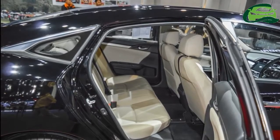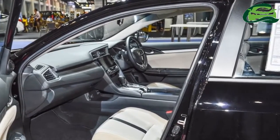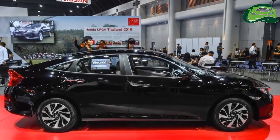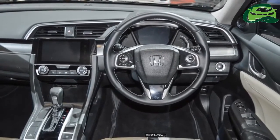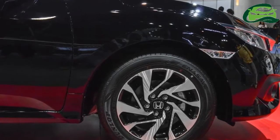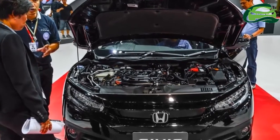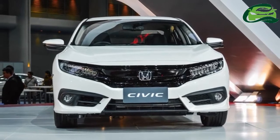It is available with a 92 kW (123.32 hp) 1.6-litre i-VTEC 4-cylinder, a 104 kW (139.41 hp) 1.8-litre i-VTEC 4-cylinder, a 158 hp 2.0-litre i-VTEC 4-cylinder, and also 1.0-litre and 1.5-litre i-VTEC 4-cylinder petrol engines.